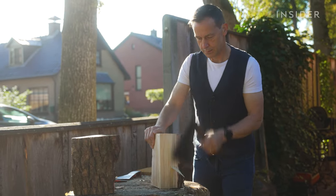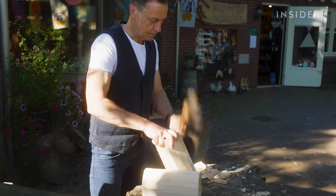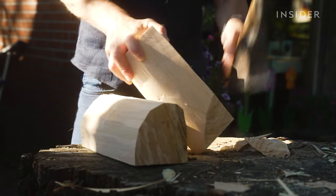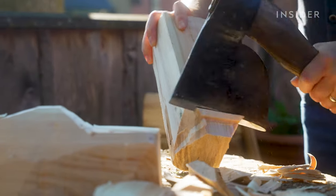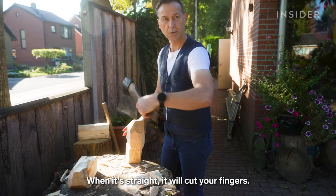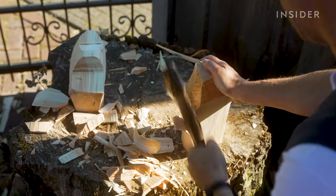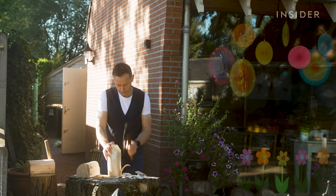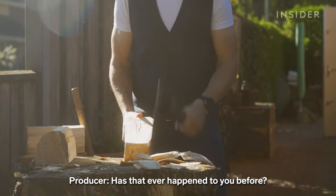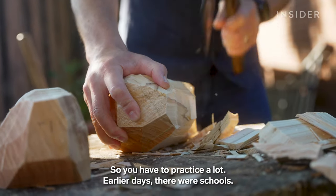He then chops out the rough shape of a shoe. Martin is a fourth-generation clog maker, and he still uses the axe his father gave him when he was 12. The blade's handle is curved to help protect his hand — when it's straight, it will cut your fingers. But he still has to be careful: if he cuts too much, then he has to start all over again. Has that ever happened? Yep, many times. So you have to practice a lot.